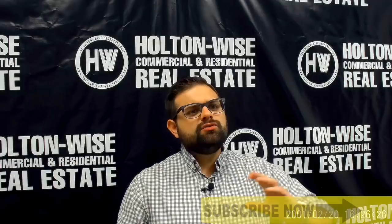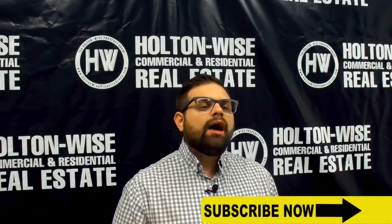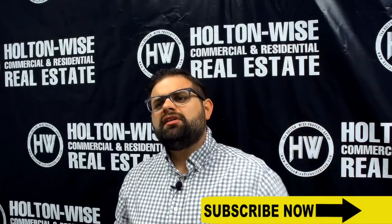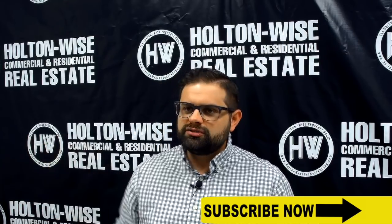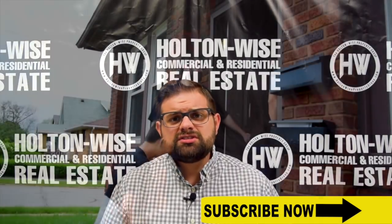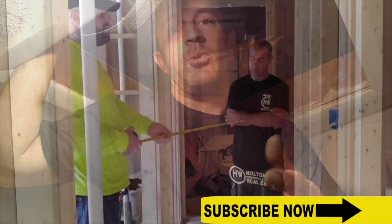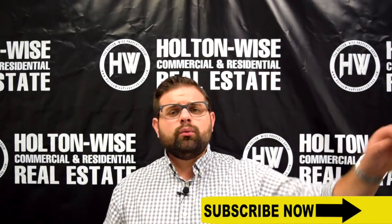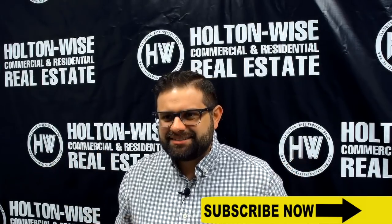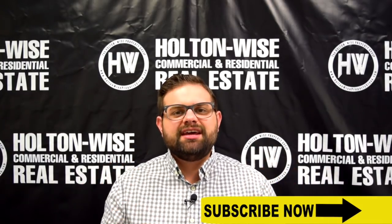After my investment analysis, if you decide you'd like to move forward and purchase that property, and if it's listed on the MLS, I will write the offer as your buyer's agent if you want me to. If not, you can go directly to the listing agent, or perhaps it was a for sale by owner or a wholesaler and you just want to purchase it directly through them — that is totally fine. Once it closes, Holton Wise can provide you property management and renovation services. If that's not something you need, that's fine. We are here offering you the turnkey services on an à la carte basis.